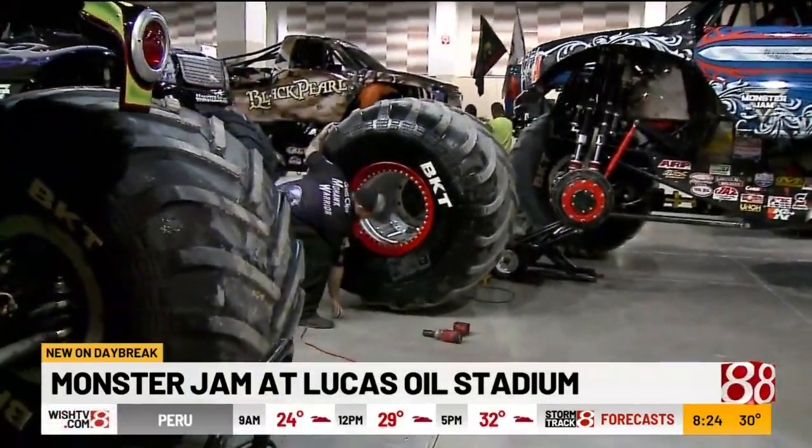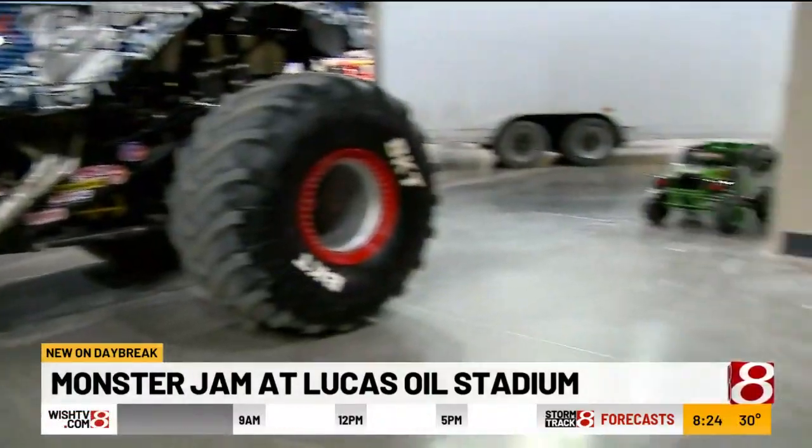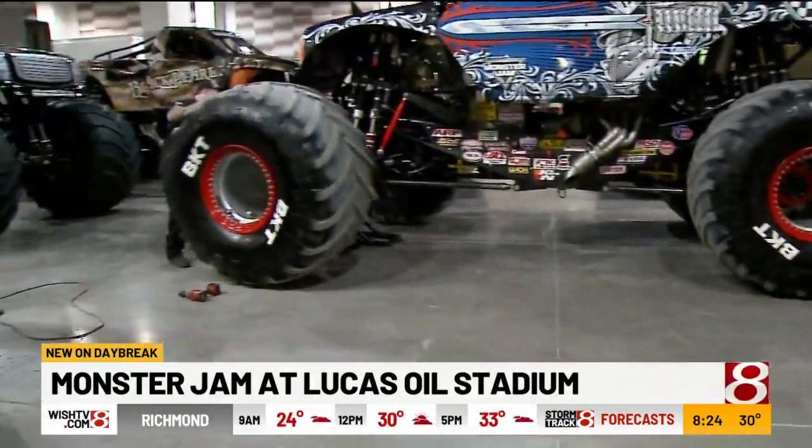And once a tire is blown, is it blown forever? Some cases yes, some cases no. Some of them can be fixed. But we try to do what we do to keep our tires going.